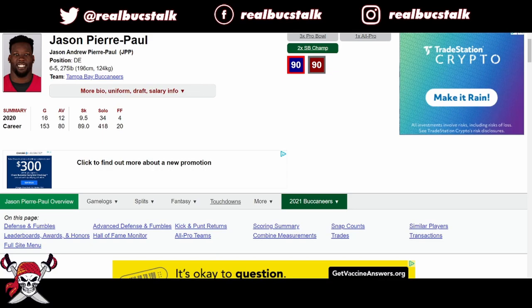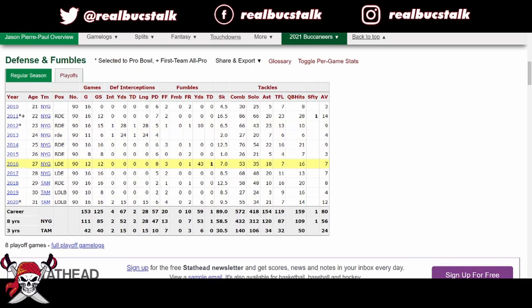Jason Pierre-Paul is our next guy up to talk about. He's another guy that's very consistent when he's on the field. He had nine and a half sacks last season, four forced fumbles, two interceptions — doubled his career year. So what do you think of Mr. JPP?